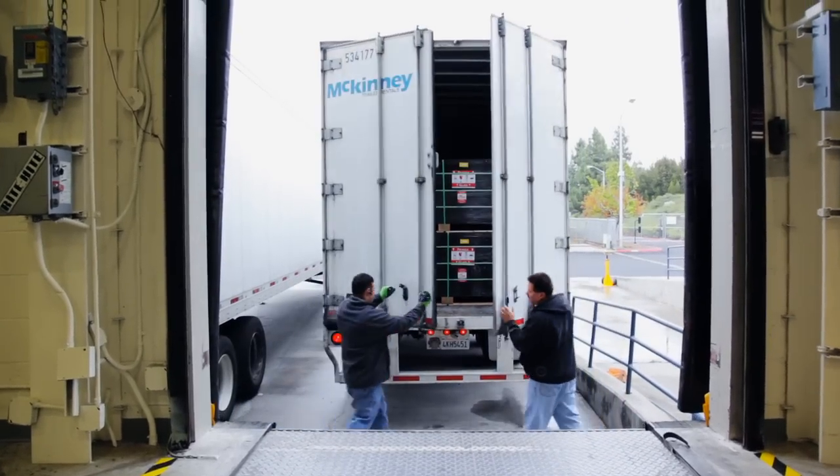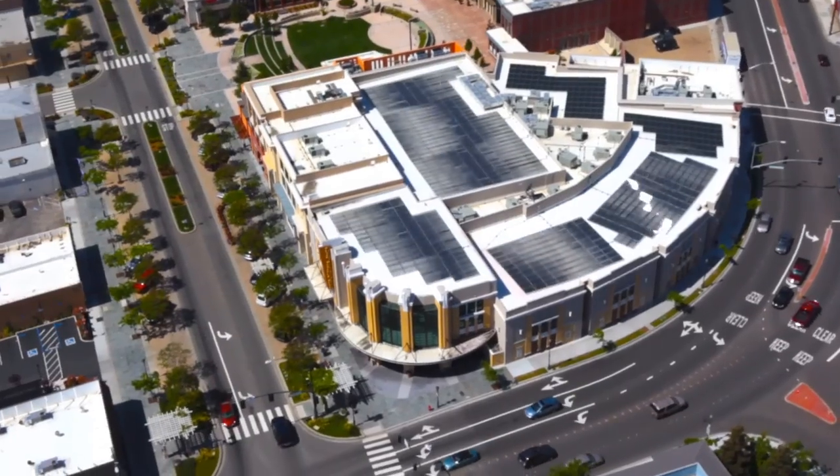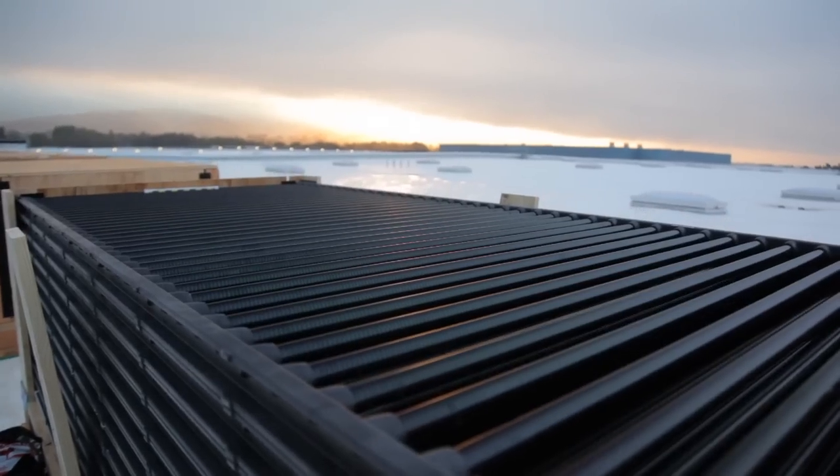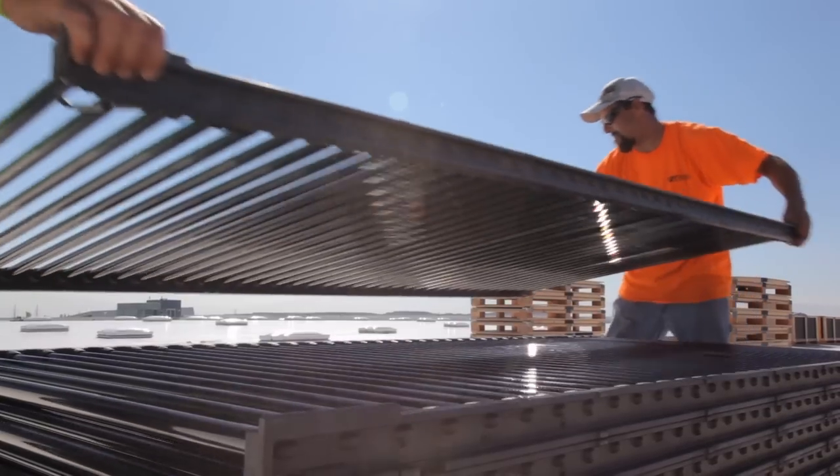Today, over 1,000 panels a day leave our facility, destined to provide clean, reliable power on commercial and industrial rooftops. Every week, on rooftops in one of more than 20 countries, more Solyndra systems are installed.